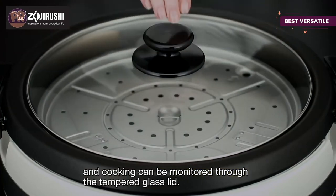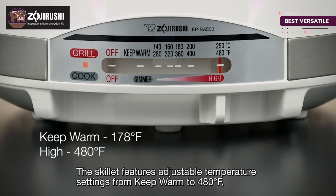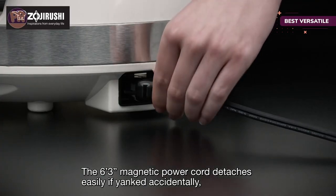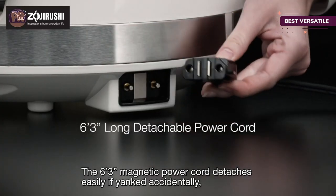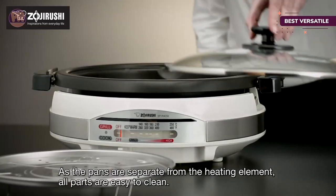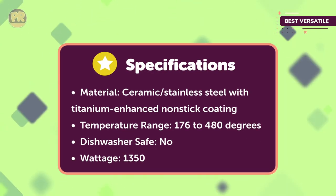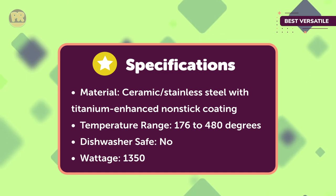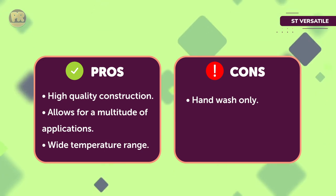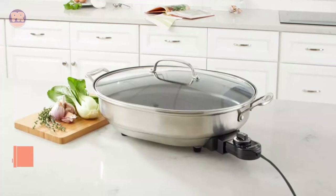For even more versatility, there's a multi-height steaming plate that fits into the deep skillet for steaming vegetables, dumplings, fish, and more. The pan can also be used directly on the stove. This can be set for temperatures from warm at 176 degrees to 480 degrees. The pans and steaming plate must be hand washed.